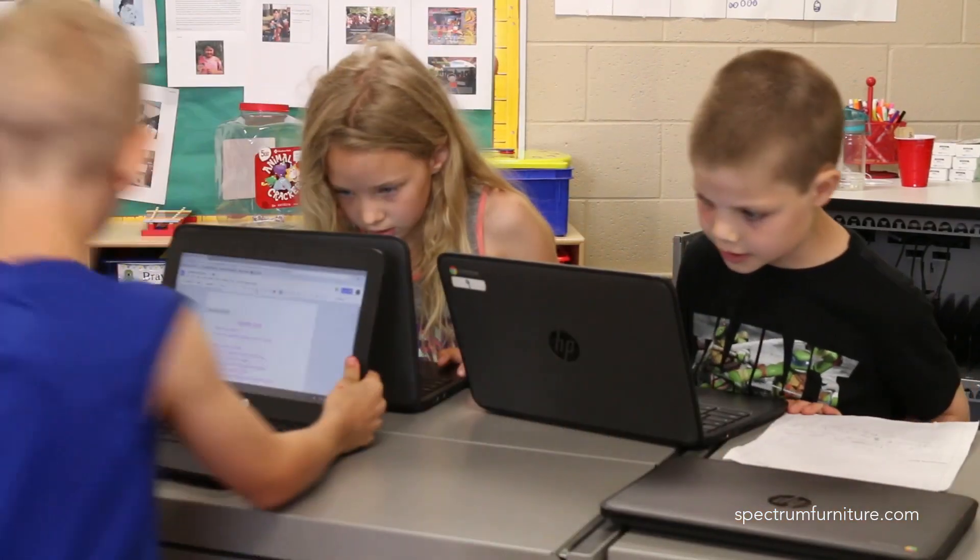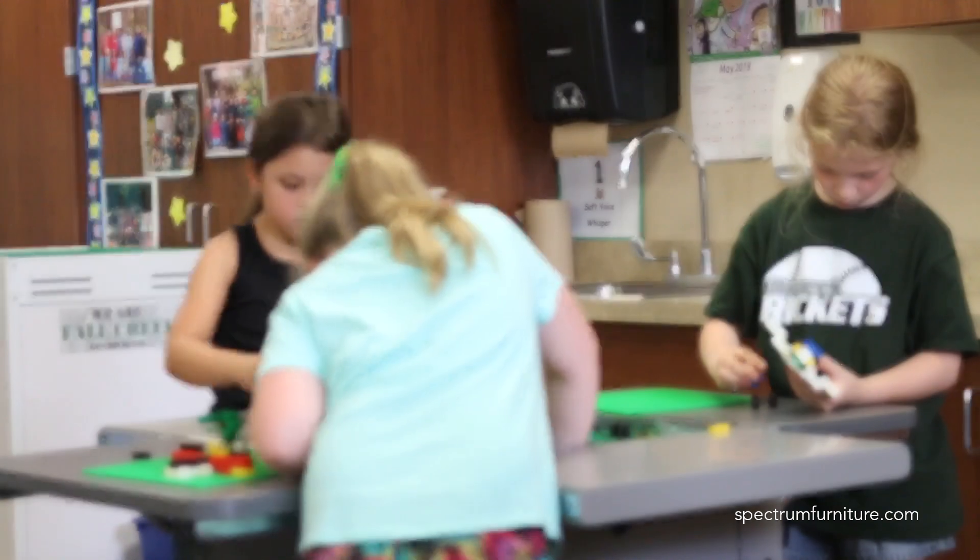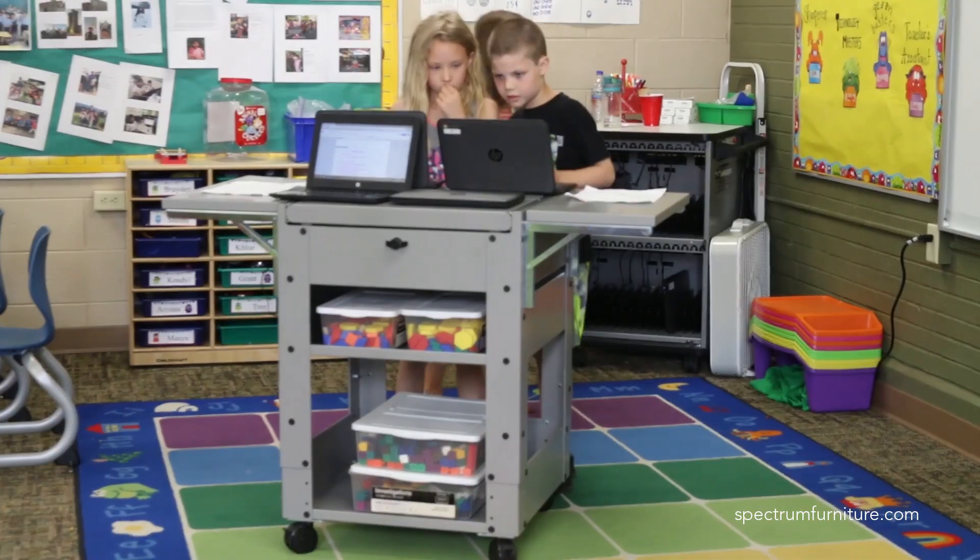I have a couple of students that work at the cart all day long. They have their own workspace, but yet they're working together at their own level, in their own capacity. At the same time, they have conversations and talk about what they are building, so it also gives that opportunity to create friendships and to create ideas.